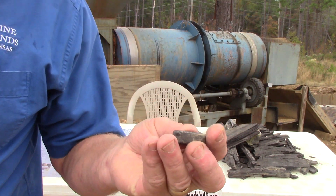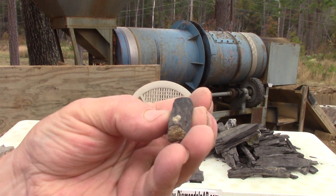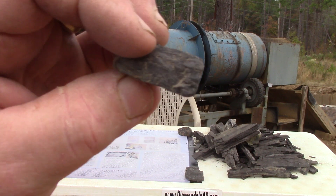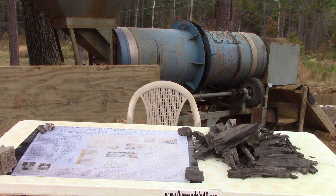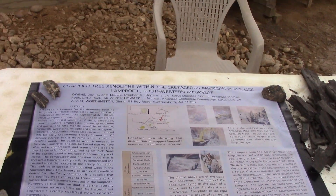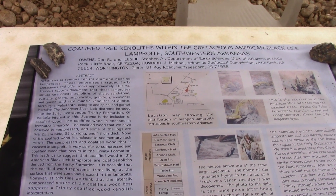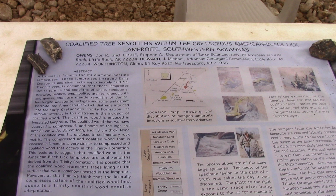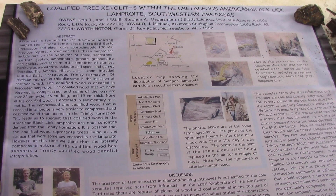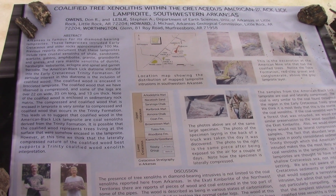This is the first piece of carbonized wood I found at the Worthington Diamond Mine. We'd been mining there looking for diamonds for a few months — in fact, this is our diamond recovery plant. We ran it this morning, running four tons of material through it in an hour. The poster's title is: 'Coalified Tree Xenoliths Within the Cretaceous American-Black Lick Lamproite, Southwestern Arkansas' — that title was written by the doctors of geology, not me.